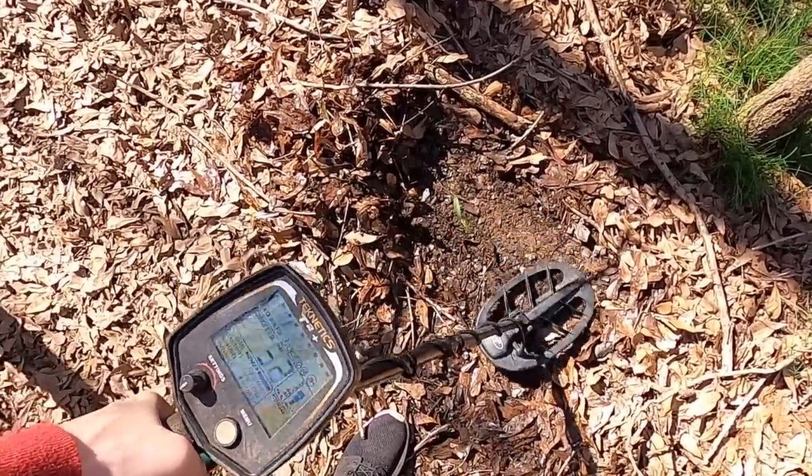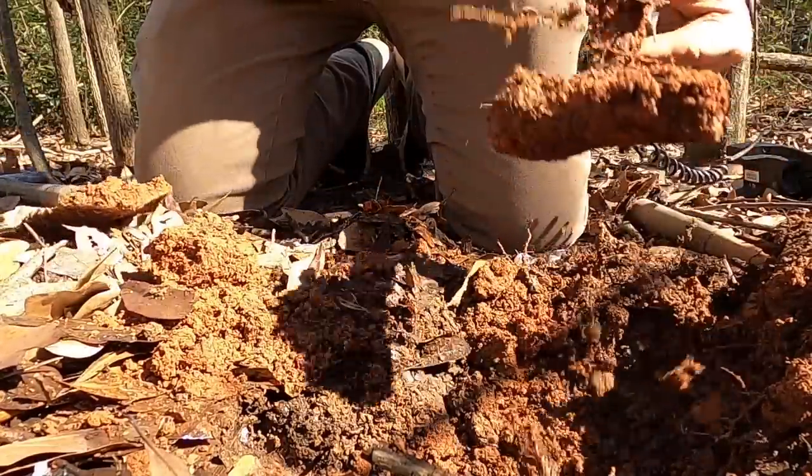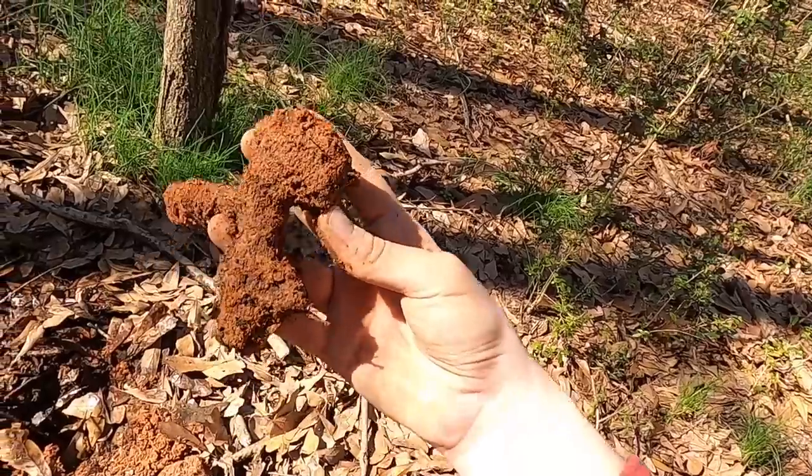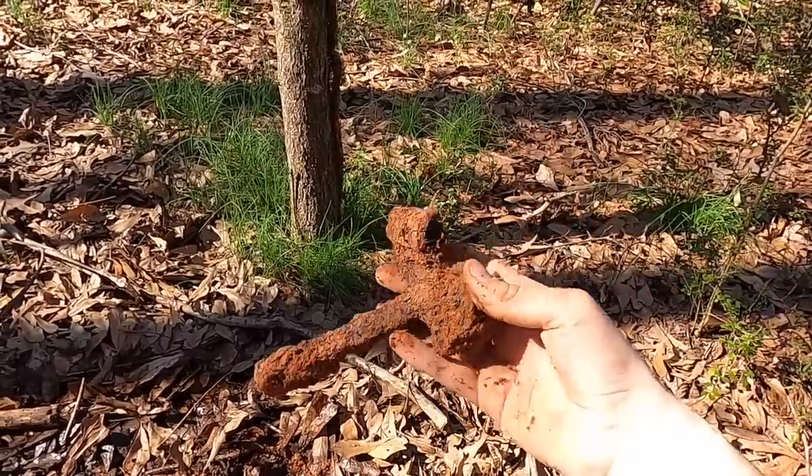This is ringing in as iron but it's overloading. What is that? Do you guys have any idea what that is? I have absolutely no clue.